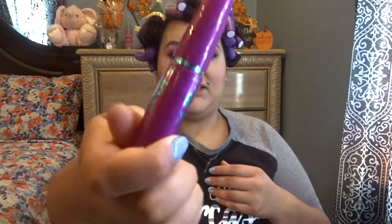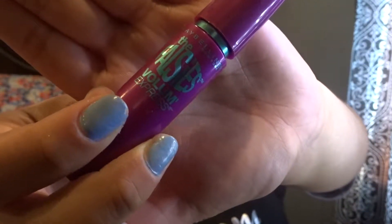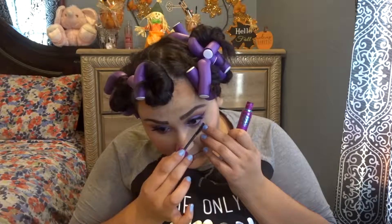I'm gonna go with the Maybelline Falsies Volume Express mascara — it's probably one of my favorite mascaras. I also like the Telescopic. I'm just gonna add it a little bit to the lashes so they blend in with mine. I just love adding mascara because it darkens up the lashes and it looks way better than just normal lashes. I'm also going to put some on the bottom lashes.